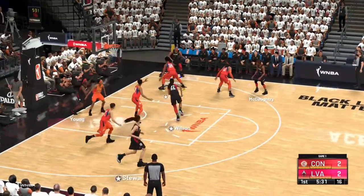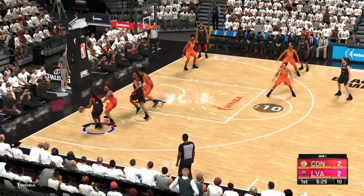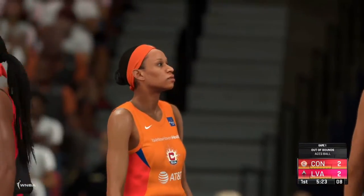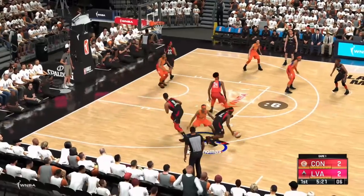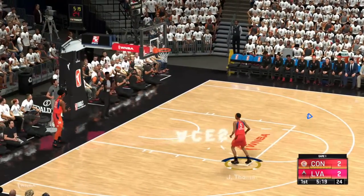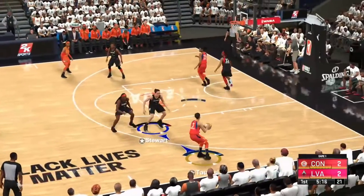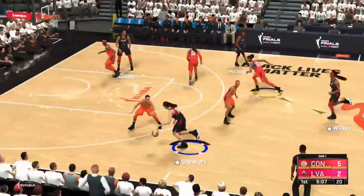Jackie Young drives in. Outside Stewart, out to the left wing. Young with it, Thomas on her. And so it looks like the Aces will retain possession here. Rock at six, to the middle, out of bounds — it'll be Sun ball. I think she was surprised to see that pass coming her way. She reacted too late. Taurasi outside, gets a 3-pointer to fall.